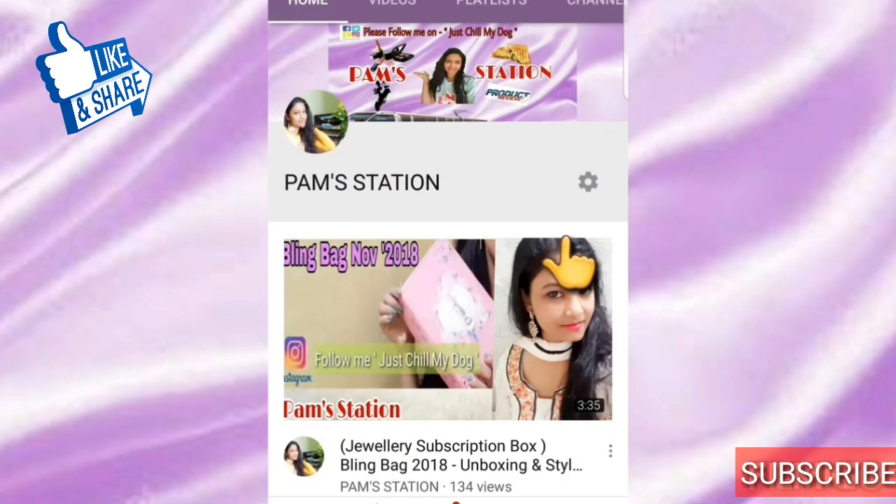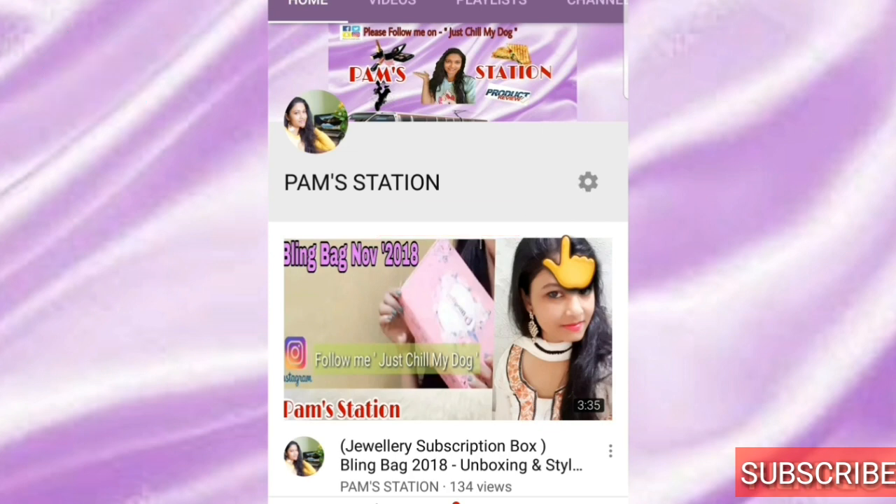I hope you all will like these products. If you want to buy any product, I will share the link in my description. Click there and you will reach the product page and can buy it from there. Please subscribe to my channel Pam's Station and click the bell icon to get notifications for more videos.